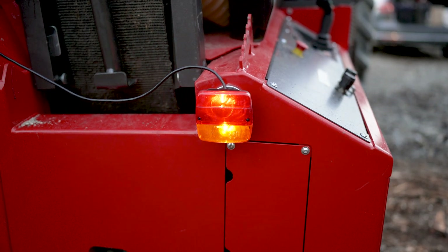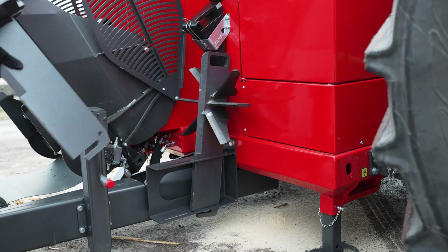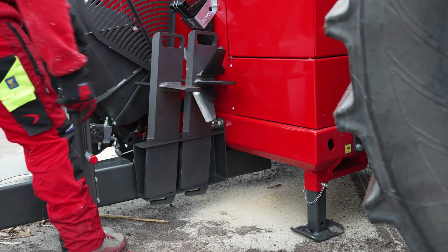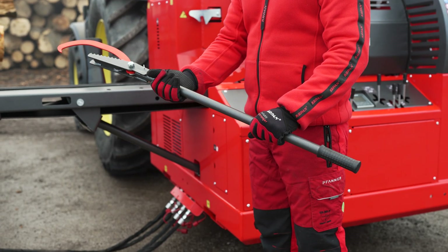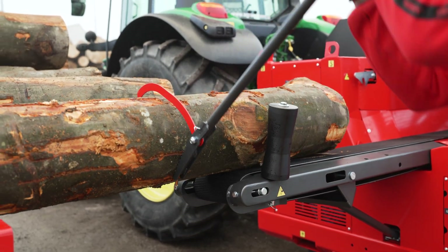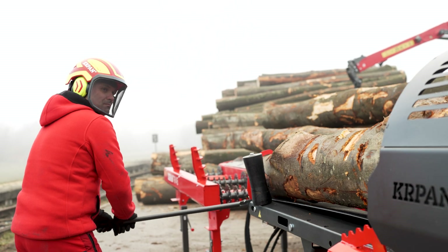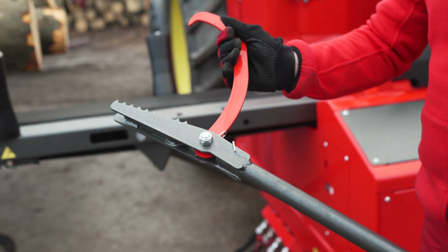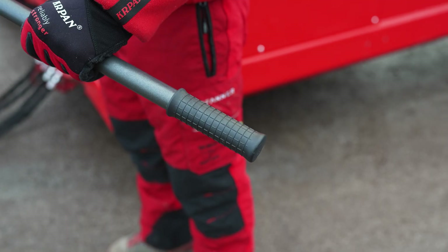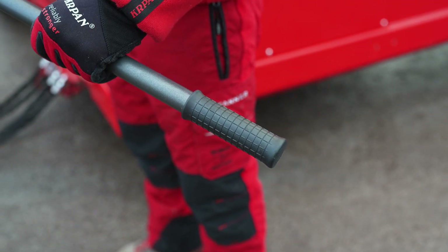Magnetic lights can be installed for transport. Additional splitting wedges can be stored in dedicated holders. As a new option, we present the Kapan manual log turner. It is a popular tool designed for easy and efficient turning of logs on the in-feed conveyor. Thanks to optimal power transmission, it allows easy use, while the stable and robust construction and rubber handle ensure comfort and a secure grip.